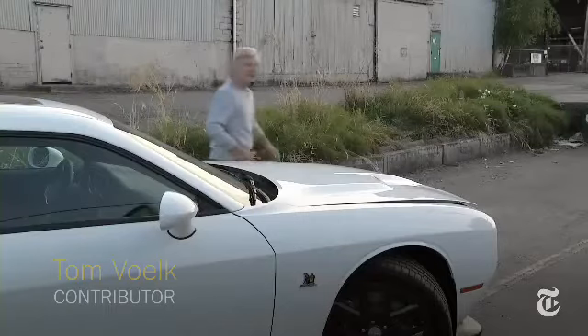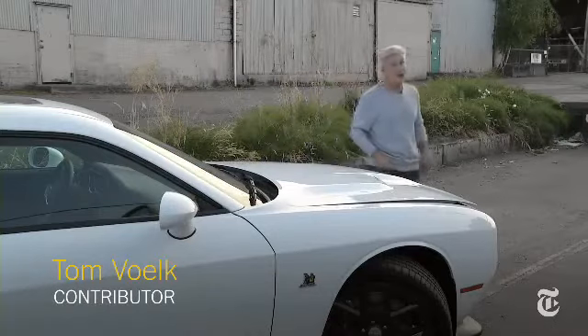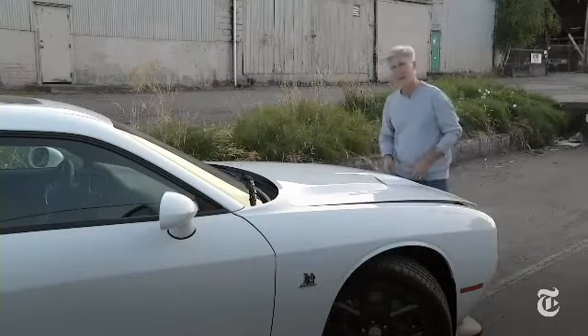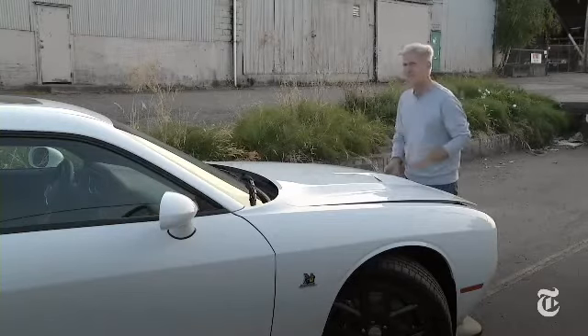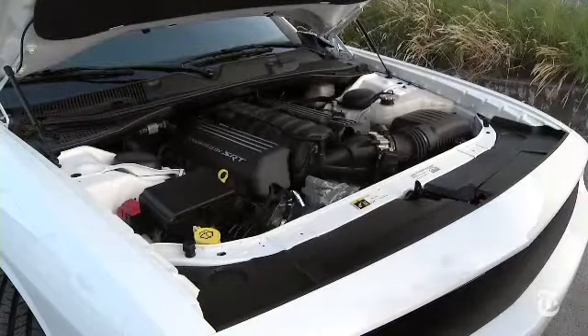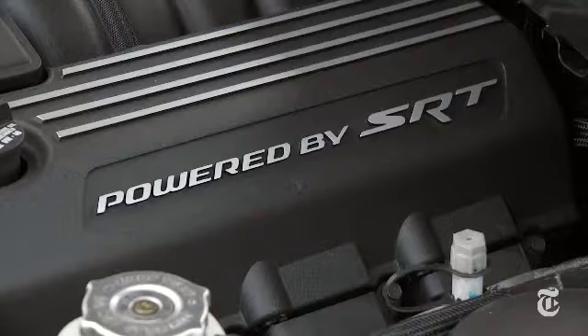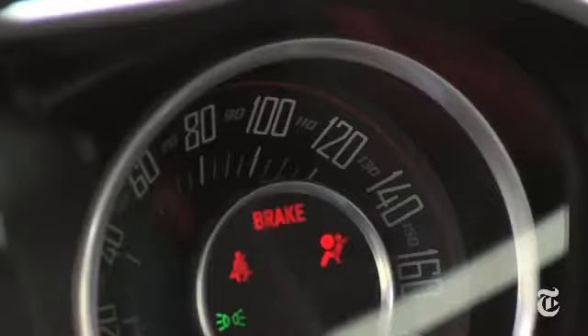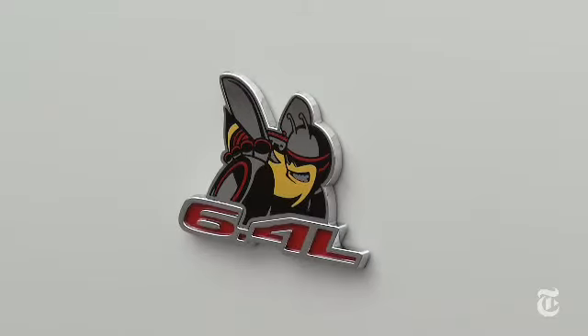This is not the 707 horsepower Hellcat version, which quite frankly terrifies me in an appealing sort of way. I'm pretty sure this one can still dust your neighbor's Corolla. The RT Scat Pack model gets a Hemi V8 that makes 485 horsepower and 475 pound-feet of torque — the badge happily touts the displacement.